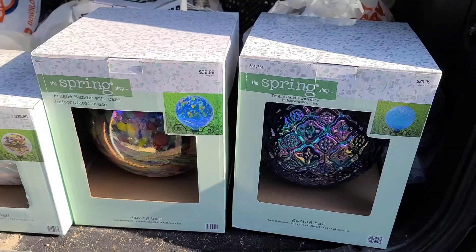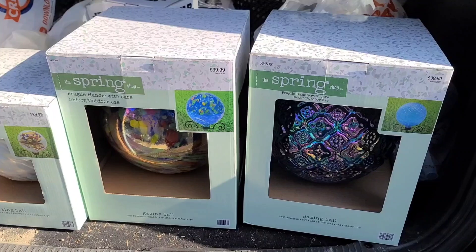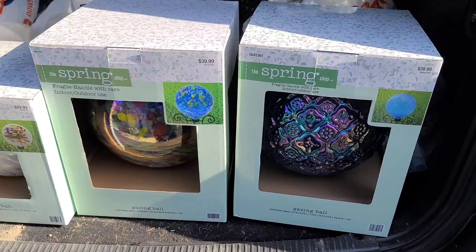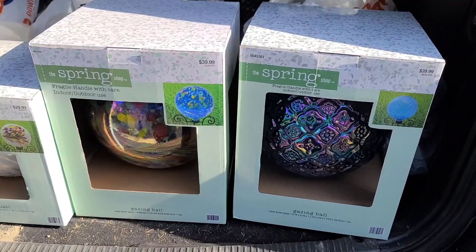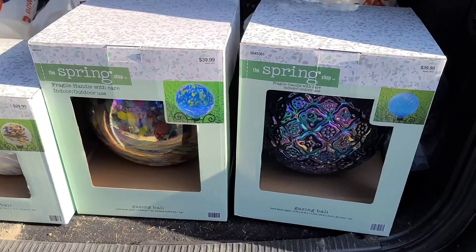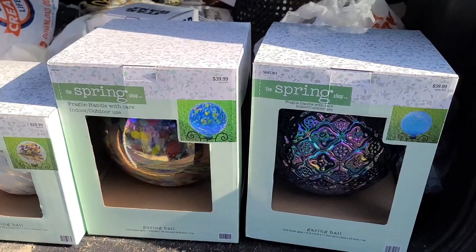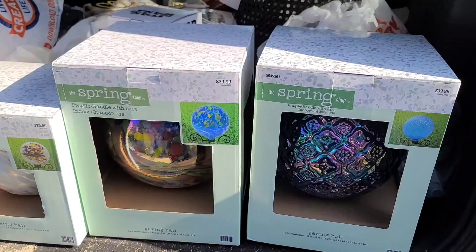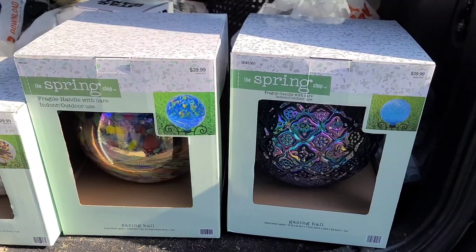Hi everyone! I hope you guys saw my post on Monday — I posted on Instagram and on the community tab that Hobby Lobby was having a 90% off sale on their spring shop, summer is now 50% off, and Christmas is now 40% off. Hopefully you guys ran out and got some of these deals. This is barely the first time I've been able to do a haul video — as you can see it's still in the back of my car because I've just been so busy.